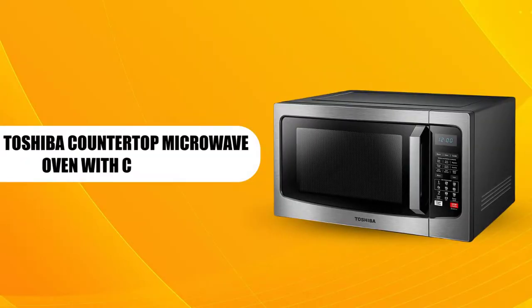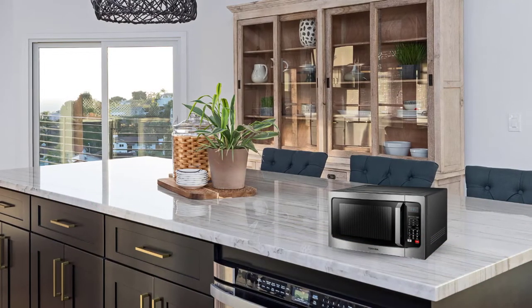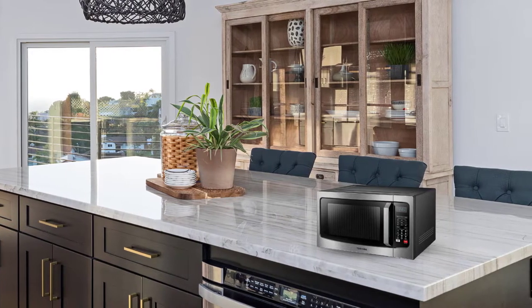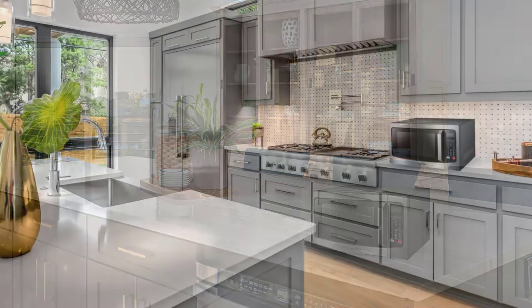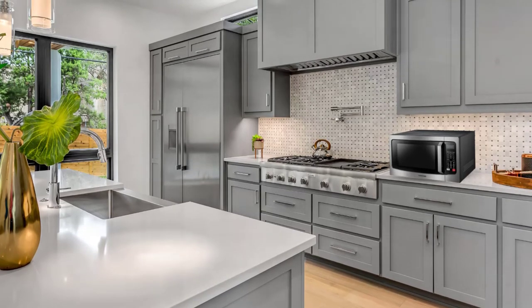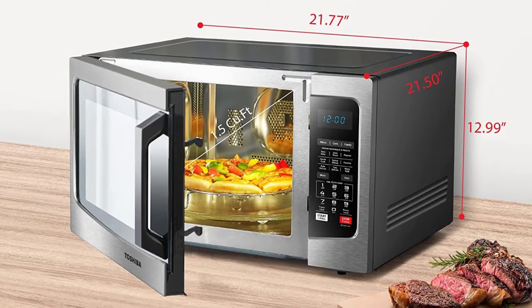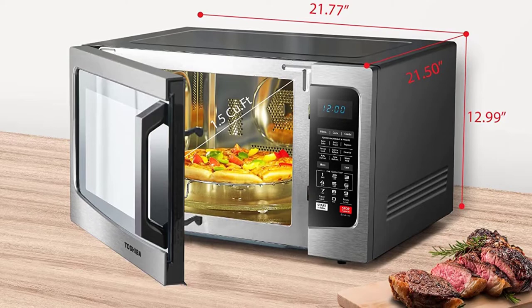Toshiba Countertop Microwave Oven with Convection. This stainless steel Toshiba ACO42A5CSS convection oven boasts high-quality materials that make it one of the most durable kitchen appliances. It's a countertop convection oven that fits beautifully on your kitchen counter, saving precious floor space. This kitchen appliance boasts 1.5 cubic feet of cooking capacity — enough for a family-sized meal.